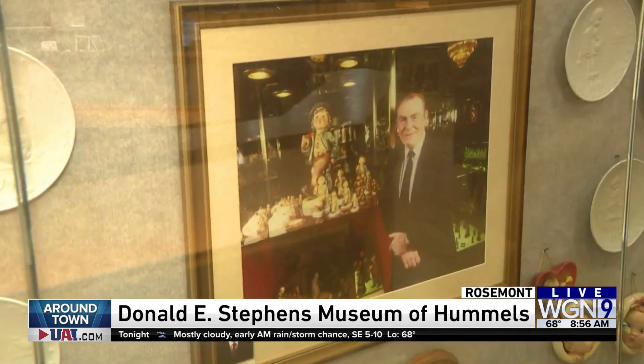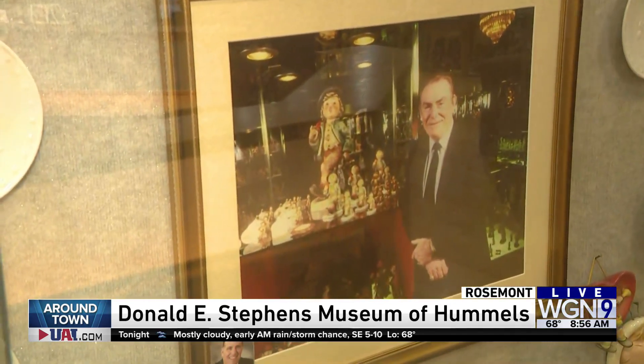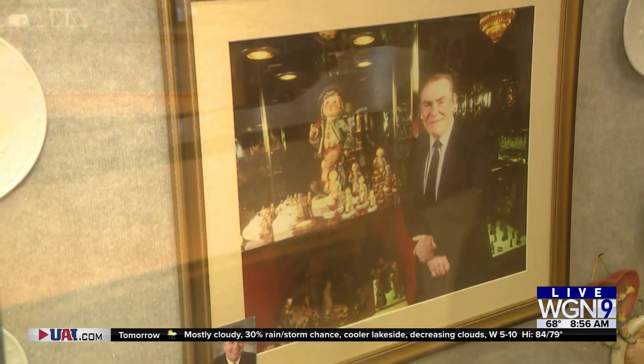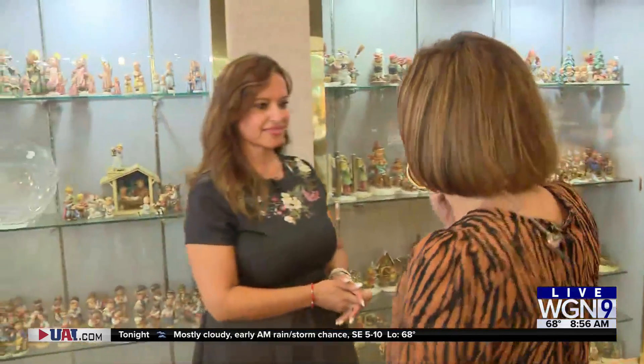Look at him next to all the Hummel figurines here at the Museum of Hummels in Rosemont. This is on Higgins Road and this is his personal collection — it's over 3,000 of these German figurines. I'm here with Maria Zanelli. Maria, how did he start collecting?